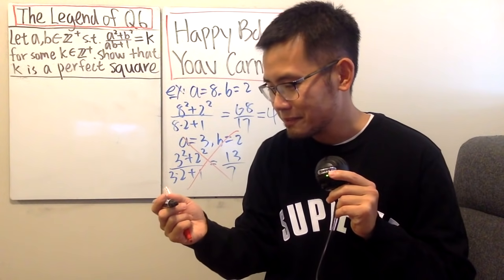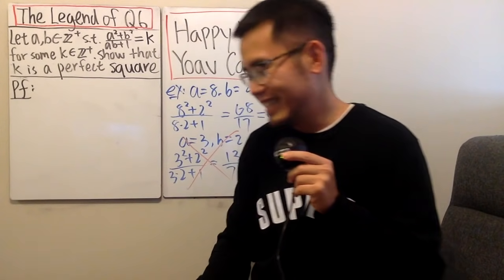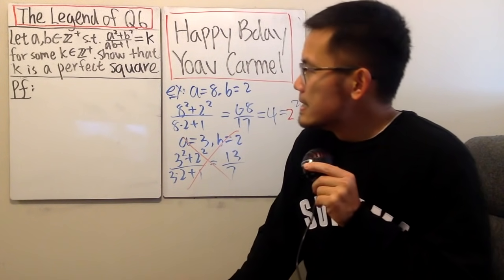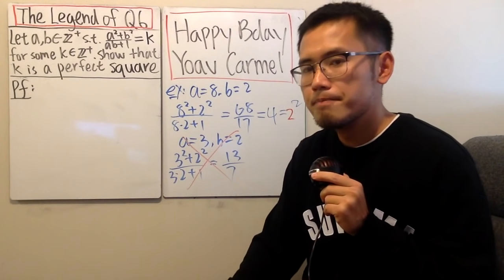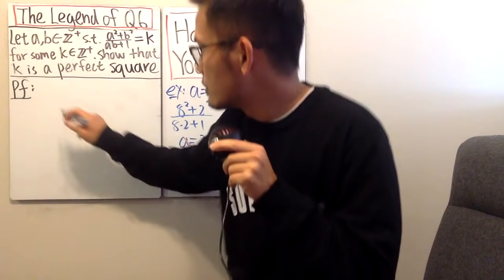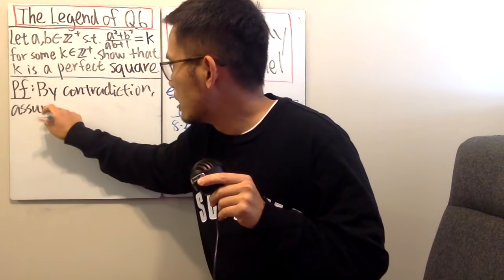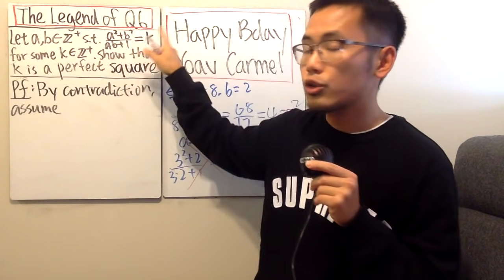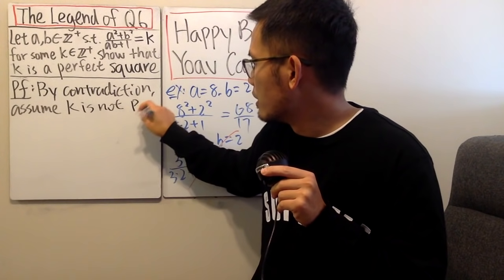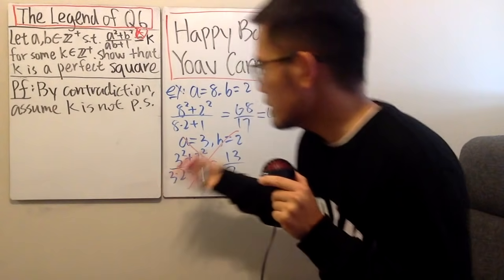Let's get started. Here is the most exciting thing I like to do whenever we're doing a proof — writing down 'pf.' It reminds me of good old college days. Anyway, how do we show the output is a perfect square? It might not be easy if you do it directly, so we'll try to do it by contradiction — an indirect proof. By contradiction, we assume that this expression is an integer, but that integer k is not a perfect square.